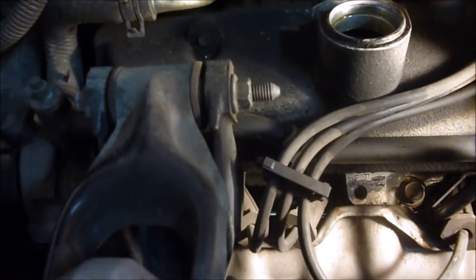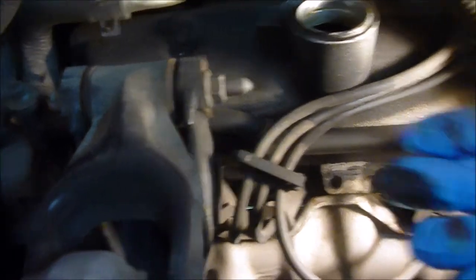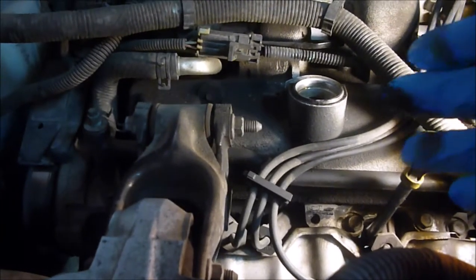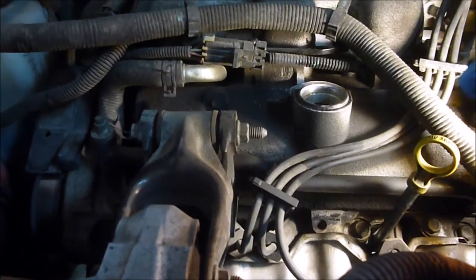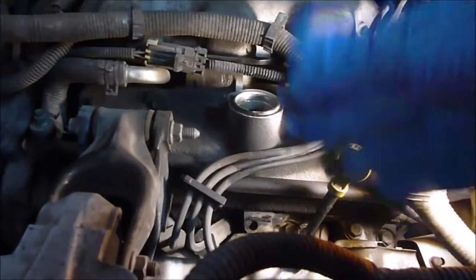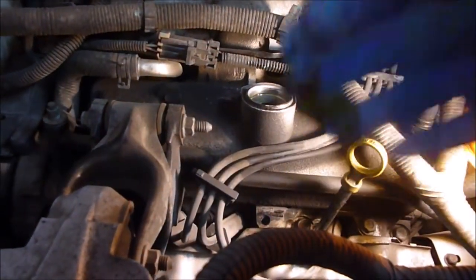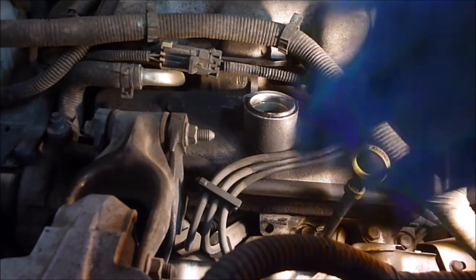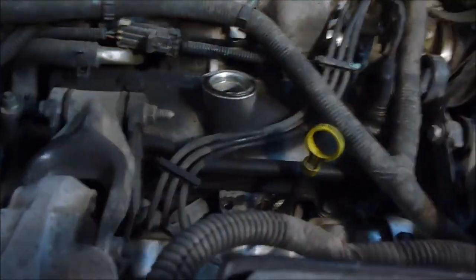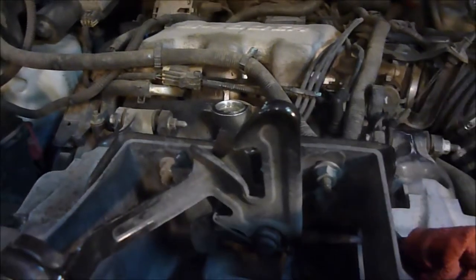I can reach down here and tell that it's a little damp but not too bad, which could mean I have a valve cover leak as well — this could be part of my problem. I don't know if the oil filter is the whole problem, but I'm thinking at the very least I might have a little leak up here, though it's not causing the massive drainage of oil going down on the ground while I'm driving.